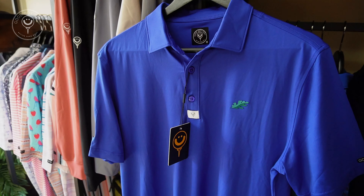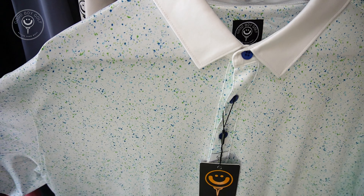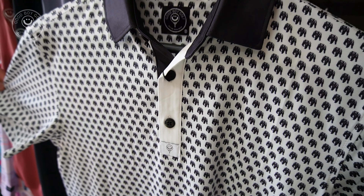We specialize in custom polos. We've done them for private clubs, we've done them for charities, and we've done them for corporate customers. Nobody else does what we're doing, especially for the full customization at the price.